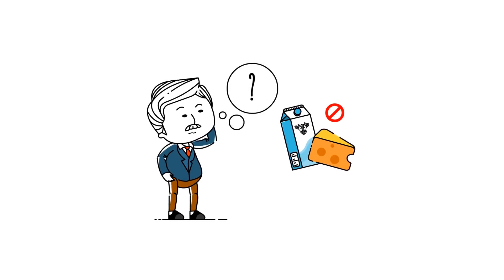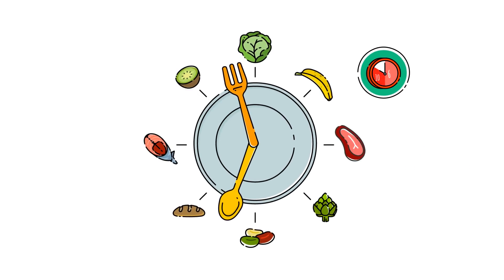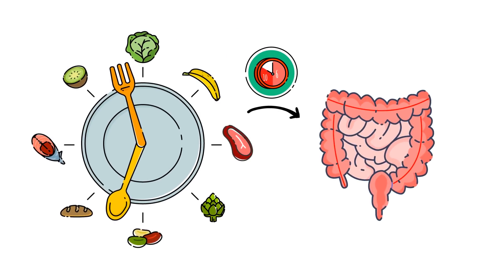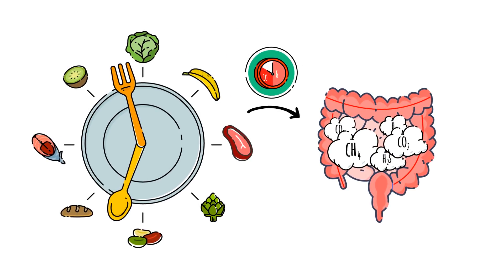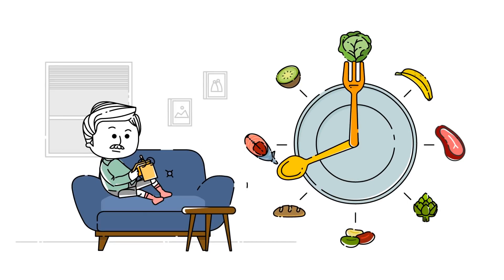If you can't quite pinpoint what it is you're eating that's making you gassy, keep in mind that it usually takes 6-10 hours after you eat to have food enter your colon, where gas production can begin. Keeping a food diary is a helpful way to track the foods that make you bloated.